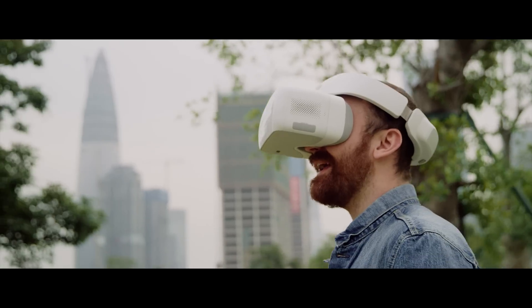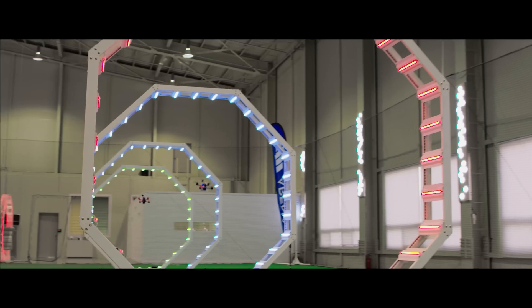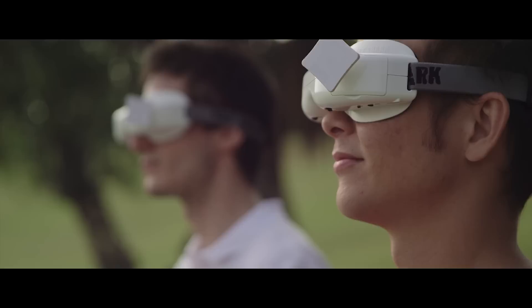DJI's racing series makes flying and competing more fun, more reliable, getting you there quicker and easier than ever before. It's that easy. Now go shred some air.